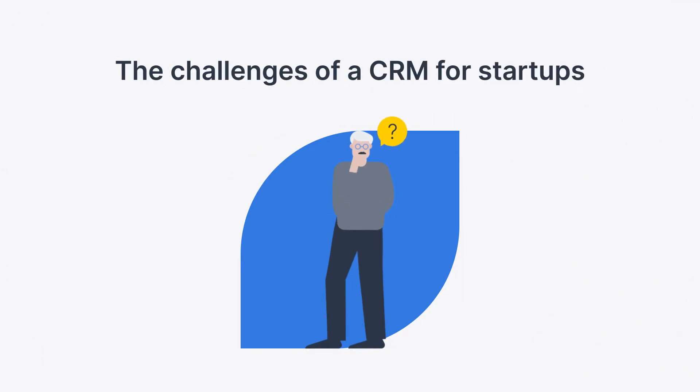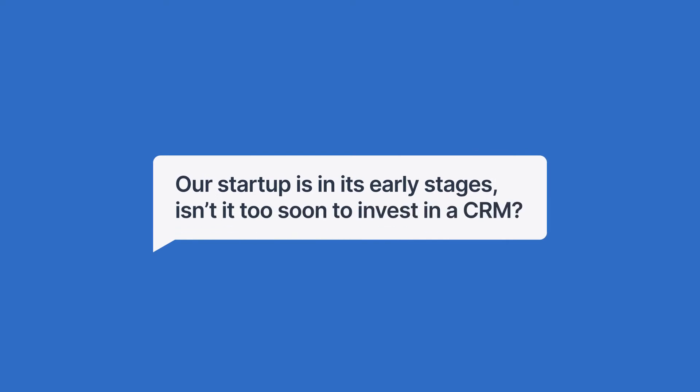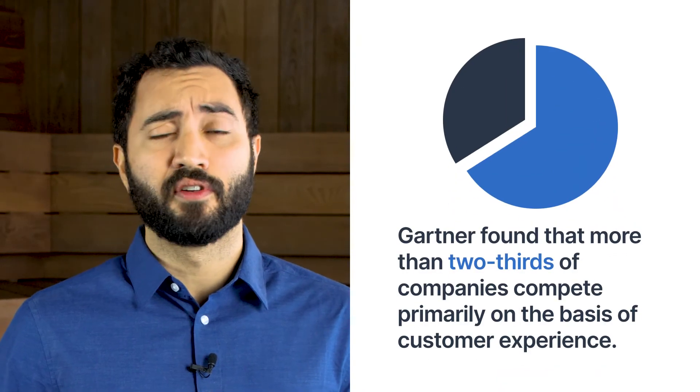Even after looking at the key features and benefits, you may still be unsure if a CRM is right for you. Let's look into common challenges that startups have. Our startup is in its early stages — isn't it too soon to invest in a CRM? Focusing on customer relationships early can help you get ahead of your competitors faster. Gartner found that more than two-thirds of companies compete primarily on the basis of customer experience. If you wait until you have more customers before doubling down on customer experience, it might be too late to make a significant impact. With a CRM, you can keep track of every pain point, conversation, and purchase, and use that information to delight your customers right away, creating a system to keep delighting customers as you grow.